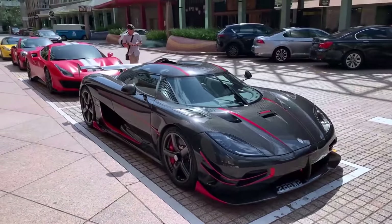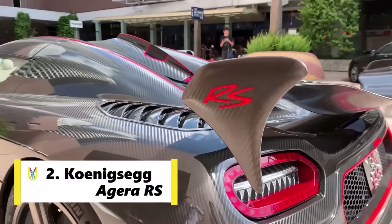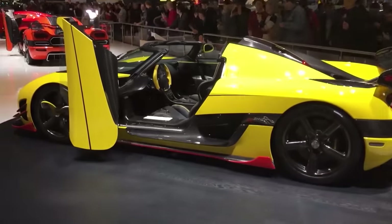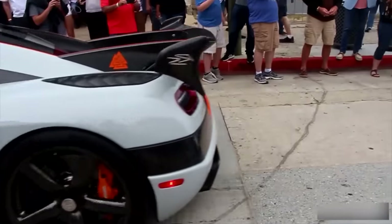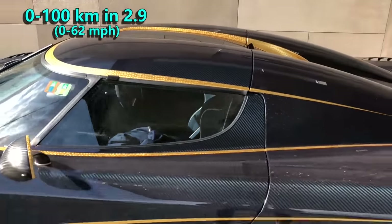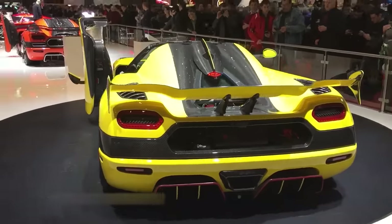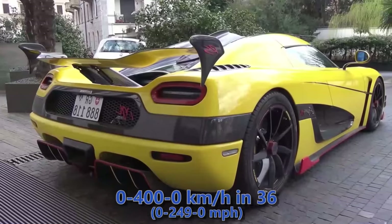Coming in at the number 2 spot is the Koenigsegg Agera RS. The Agera RS is an advanced version of the Agera R, implementing some of the new technology and features of the R and S models. Its V8 engine has a power output of 1160 HP, pushing the car to 100 kmph in 2.9 seconds. The first record RS broke is the 0-400-0 acceleration time, and it completed that run in 36 seconds, beating the standard Chiron by 4 seconds.